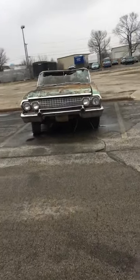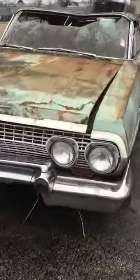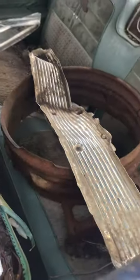I was driving around and I seen this 63 Chevy Impala, it's in really bad shape. Let's check it out — something happened right there. Holes throughout the floorboard. You can see down there, you can see through the floors. This is gonna be a full restoration job.